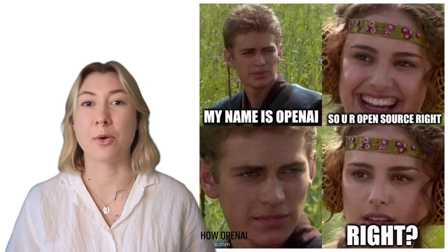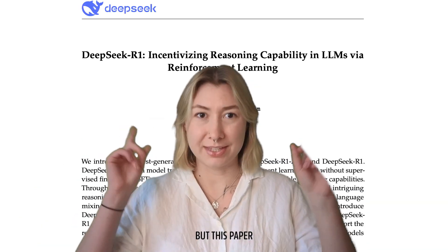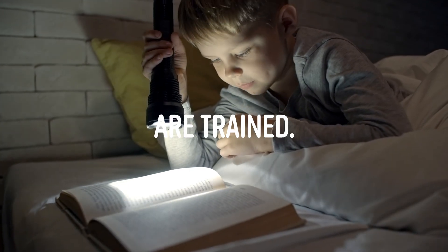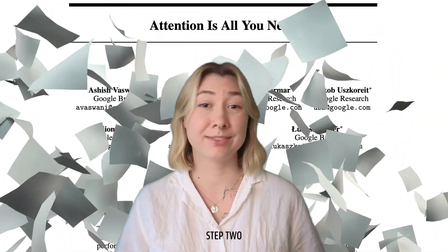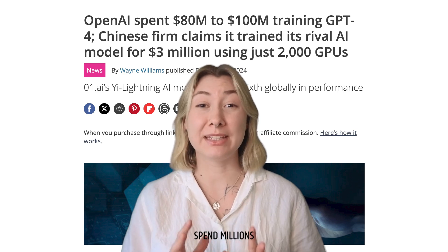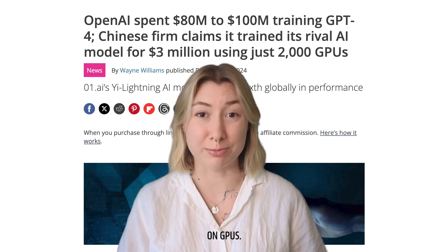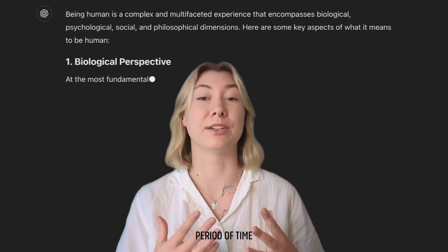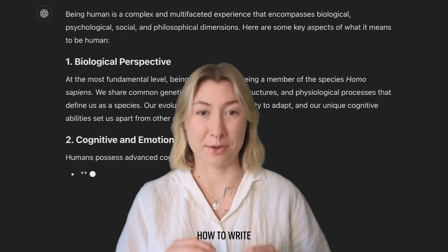Up until now, we didn't know exactly how OpenAI trained O1, but this paper by DeepSeek gives us some insights. So how does it work? There's a classic story about how LLMs are trained. Step 1: get some data. Step 2: set up a transformer model. Step 3: spend millions and millions of dollars on GPUs. And step 4: the LLM learns over a really long period of time on this massive dataset how to write like a human.